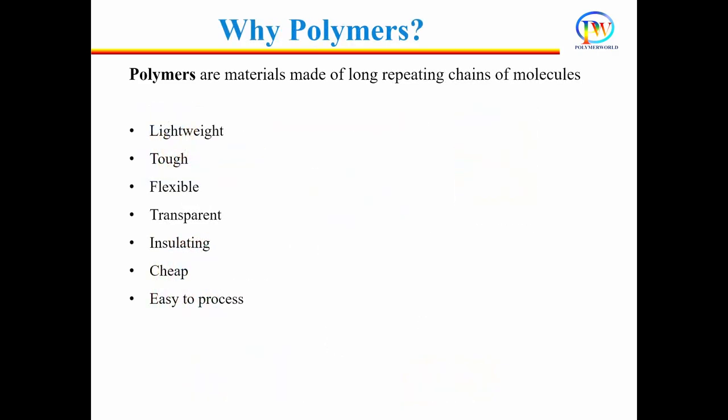Polymers are unique materials with awesome properties such as lightweight, toughness, flexibility, transparency, and they are cheap too. But their mechanical properties are not adequate for many high-end applications such as load-bearing applications, for example, making aeroplanes or automotive parts. For those applications, polymer alone cannot be used.